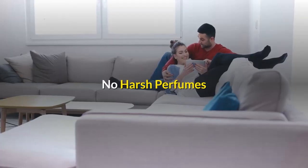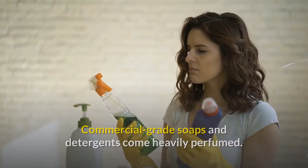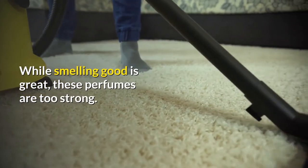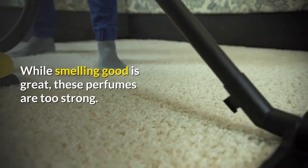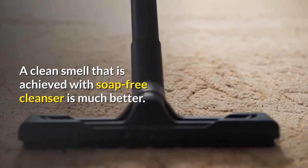No harsh perfumes. Commercial-grade soaps and detergents come heavily perfumed. While smelling good is great, these perfumes are too strong. A clean smell that is achieved with soap-free cleanser is much better.